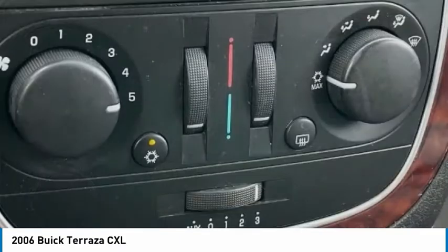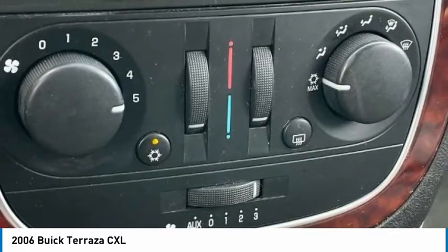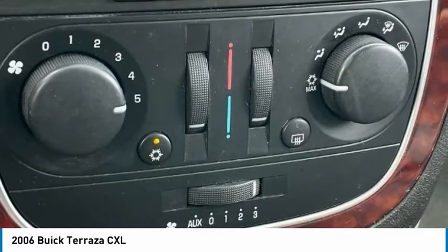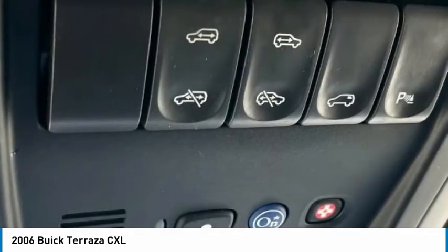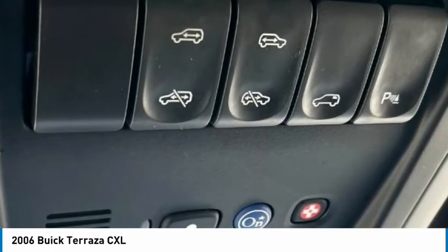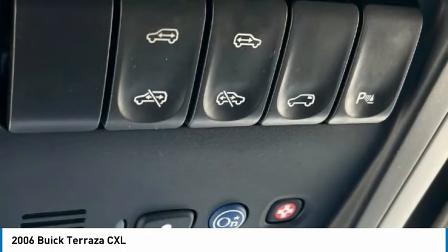8 Speakers, 8-Way Power Driver and Front Passenger Seat Adjusters, AV Remote, ABS Brakes, Air Conditioning, Alloy Wheels, AM/FM Radio, Audio Memory, Auto Leveling Suspension, Body Side Moldings, Body Color Bumpers, CD Player, Compass, Cruise Control.